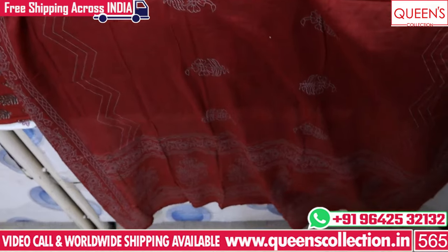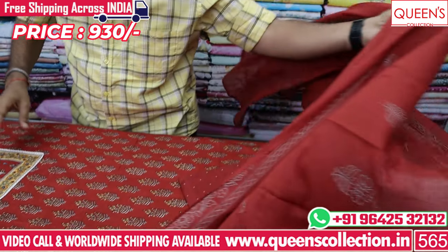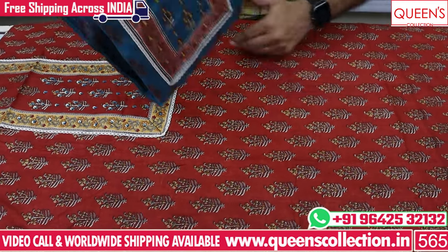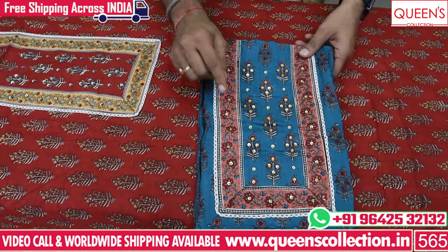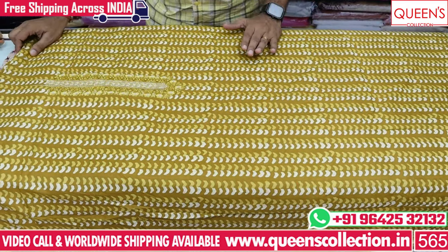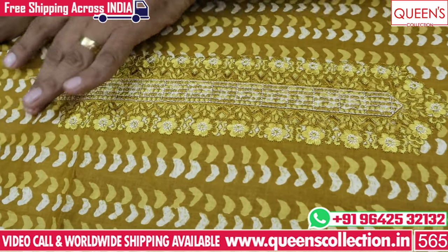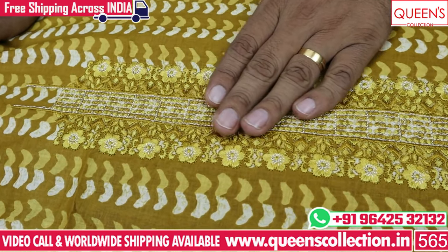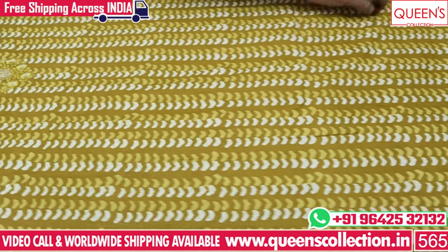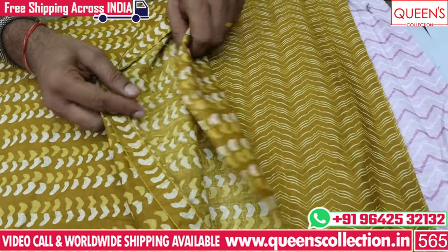The cotton fabric with beautiful lines is available in different varieties in the 930 range. It is also available in rust color combination, blue color combination, and yellow color combination. It is a very good variety. There is a neck design and threadwork embroidery pattern. There is also a daman and a border with contrast.